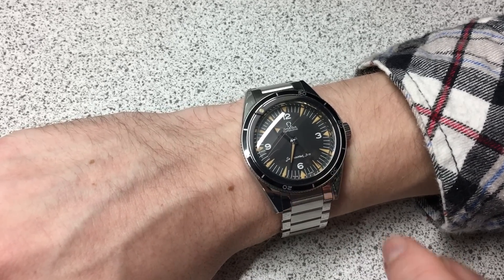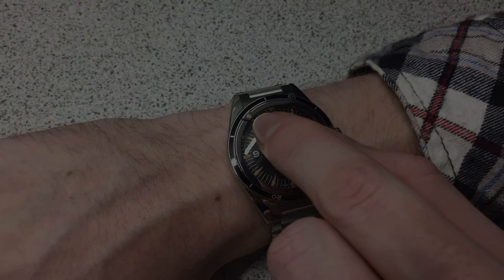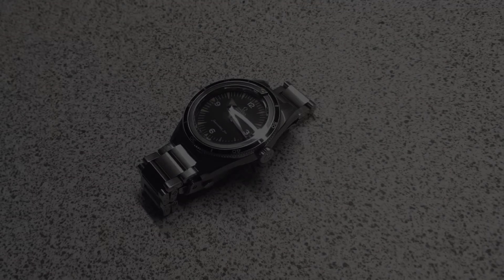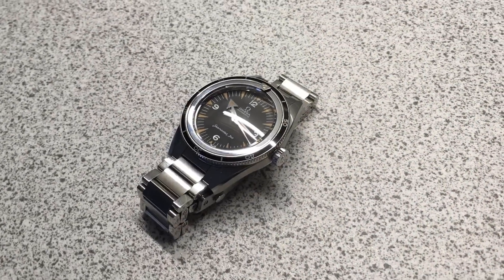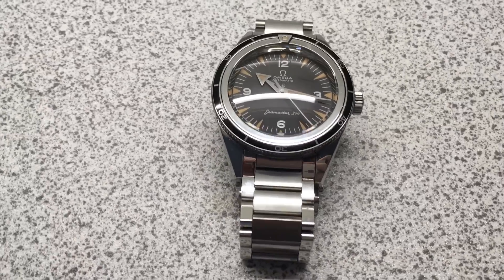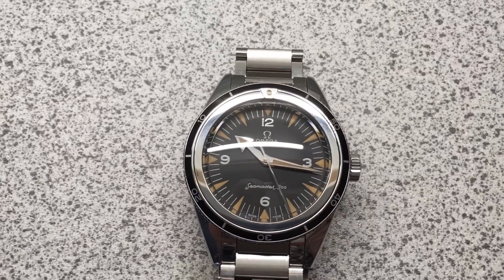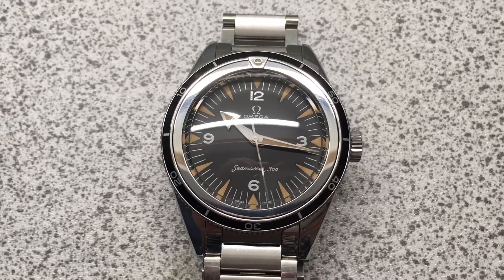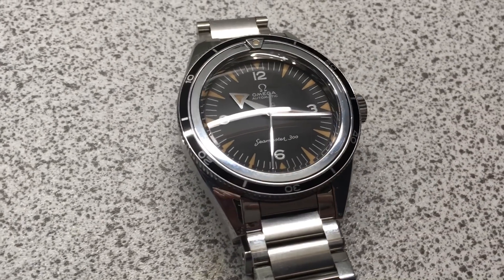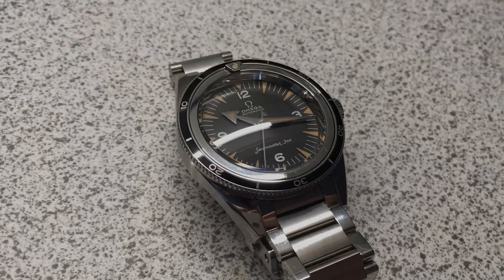Say you're cooking something in the oven for 20 minutes — line up the 20 to the hand and when it reaches the pip, you've hit your mark. Simple. The bezel could be used the conventional way as well; you just have to swap the numerals around. Overall it feels so intact, simple, functional, and symmetrical everywhere you look. The broad arrow really completes the formula, adding so much more emphasis to the reading experience.